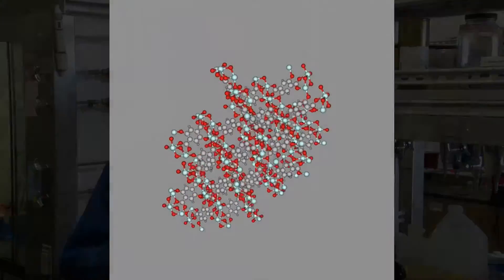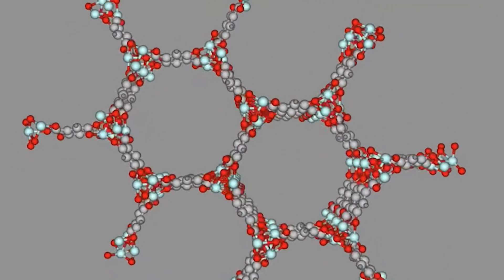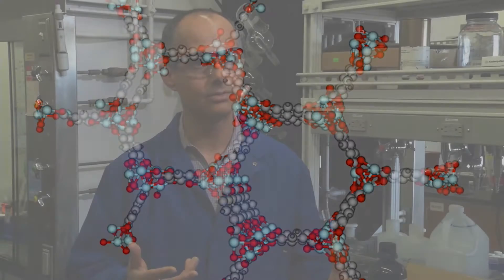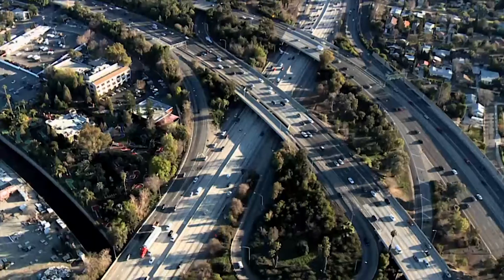MOFs are metal organic frameworks, composed, as the name indicates, from a combination of organic units and inorganic units. These are stitched together to make large structures and large frameworks. They encompass within them large spaces, which can be used to separate organic compounds, store gases like hydrogen, methane, and natural gas, and to capture carbon dioxide from the atmosphere or from flue gas coming out of power plants or even the exhaust of automobiles.